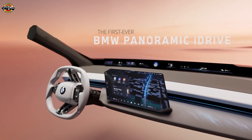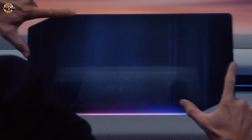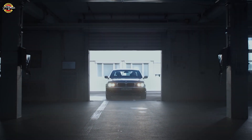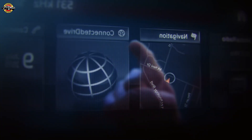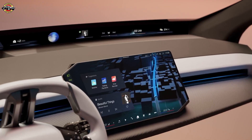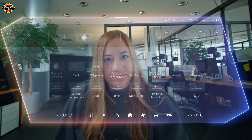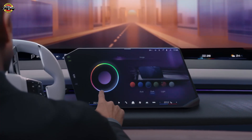The first-ever BMW Panoramic iDrive. We have reimagined the cockpit from scratch — and this isn't the first time. Back in 2001, we revolutionized user interaction and have evolved it over the years, introducing touch, gesture, and voice control. And now we're pushing boundaries once again. From the most innovative technologies to an intuitive design crafted with pixel-perfect precision and a holistic experience you can personalize — yet it always feels like a BMW.